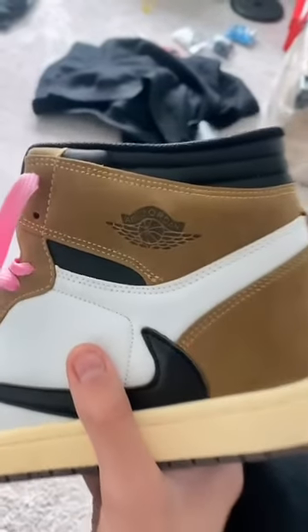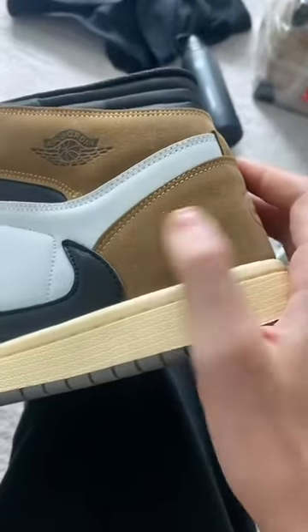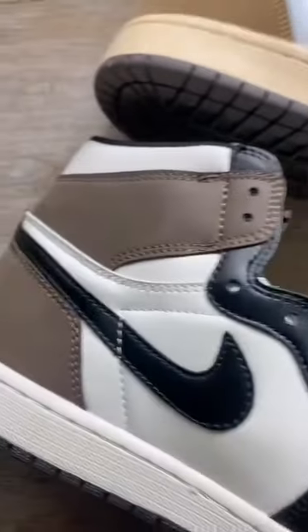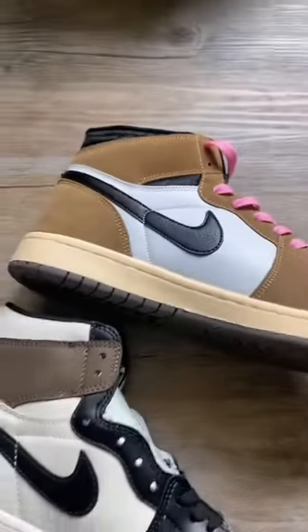The Wings logo is placed perfectly and it is the perfect size. The suede is so alive. The stitching on the swoosh is supposed to be a square, but that's just a minor flaw in the shoe.